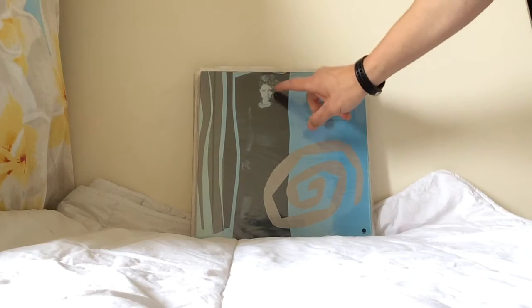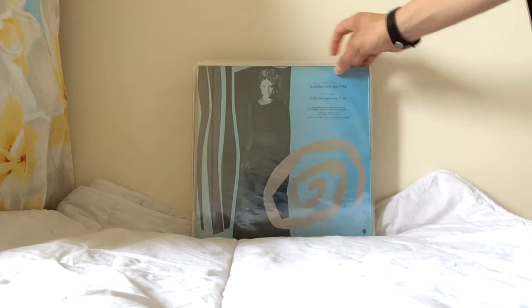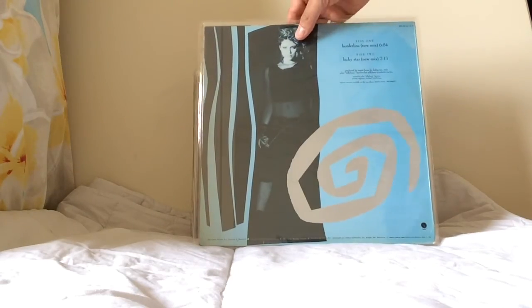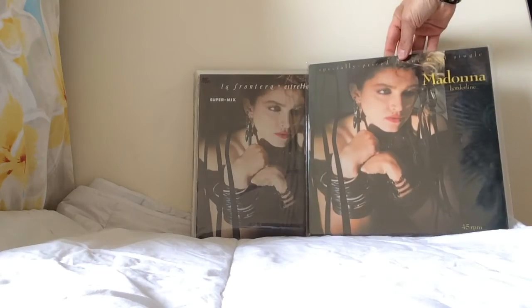This is the Spanish pressing of Borderline. The back cover is very different — it's a blue-tinted sleeve with different colors and some Spanish writing. Very few of these were made, and the color treatment of the pressings looks different to the others.